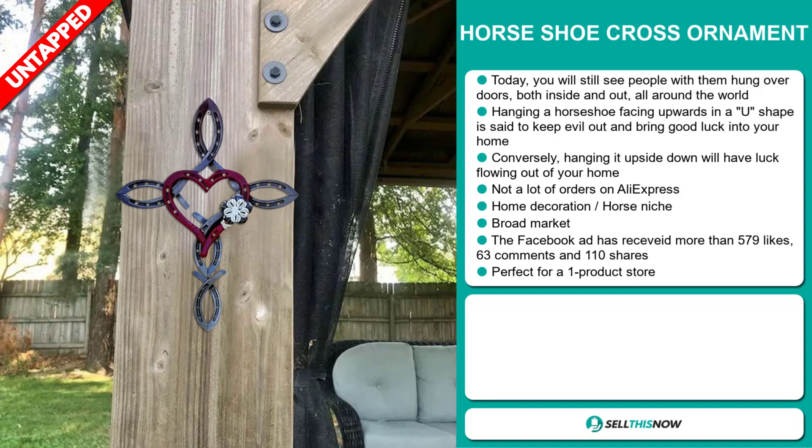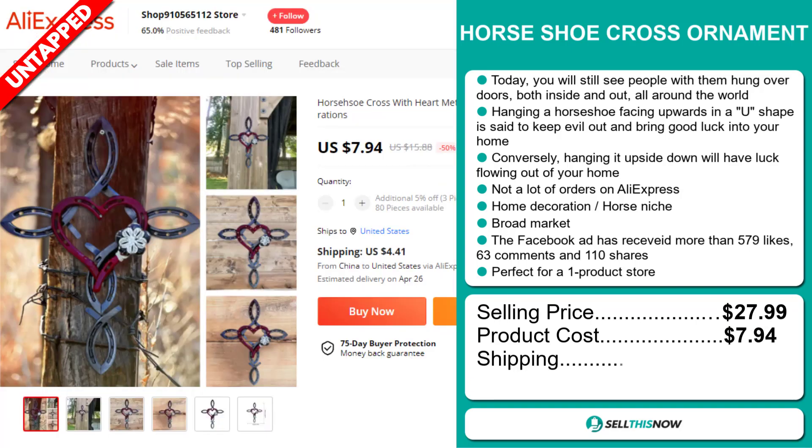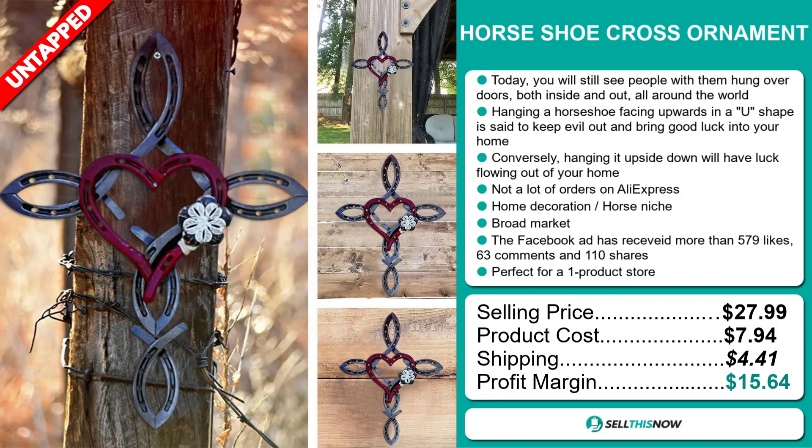The selling price for the Horseshoe Cross Ornament is just under $28, whereas the product cost is only $7.94. Shipping will set you back $4.41, so you're looking at a good profit margin of $15.64. Sell this now!